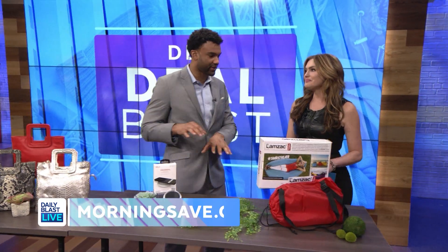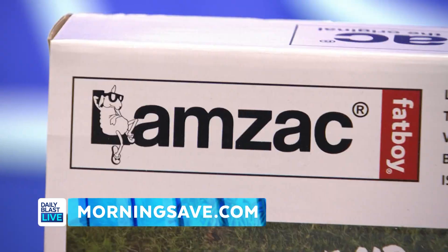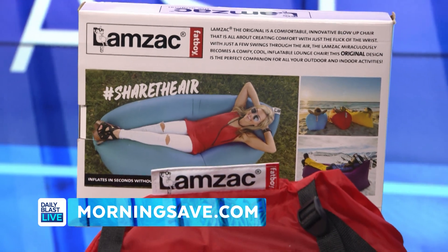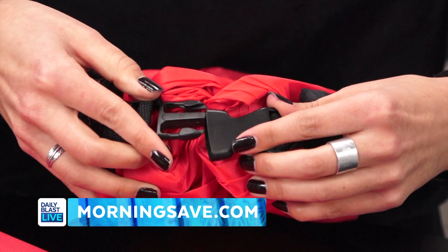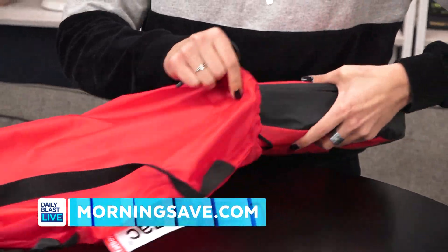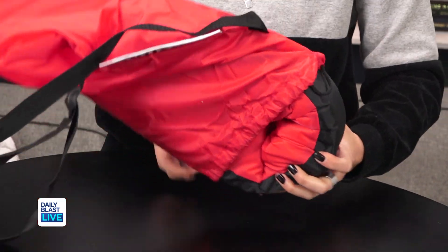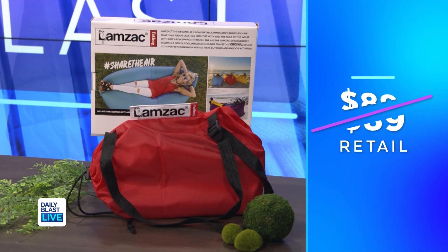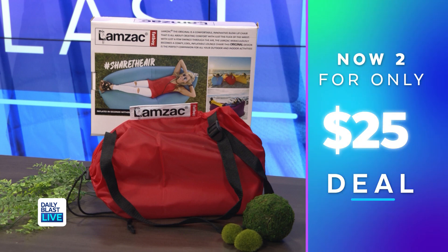This is a must-have, DBL nation — you have to get this! Ready to relax? Go sun your buns someplace warm and get out of the snow. It's a two-pack Fat Boy Lamzac — the original inflatable air loungers. You can fill it with air in seconds on the go for a comfortable seat or even a sofa for two. It's easily deflated and stored in a small package, and the lightweight but durable fabric makes it perfect for outdoor activities. Normally as much as $89, today a two-pack for just $25 — savings up to 72% off.